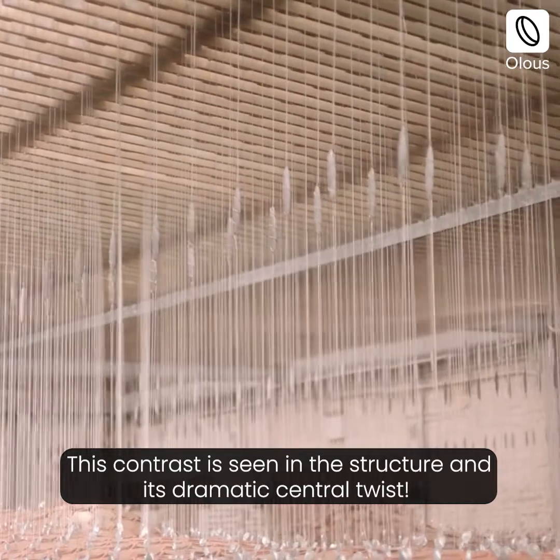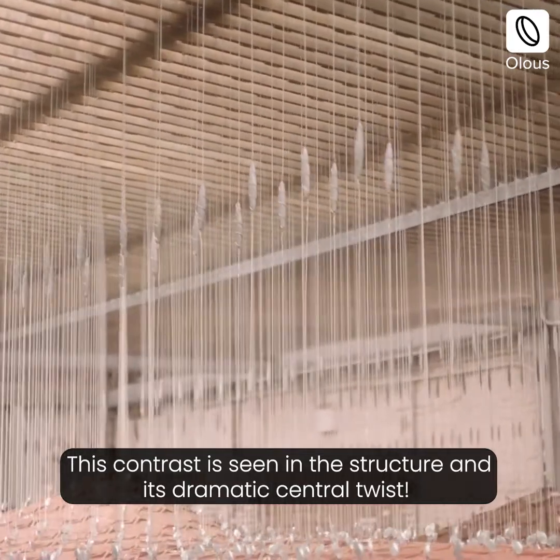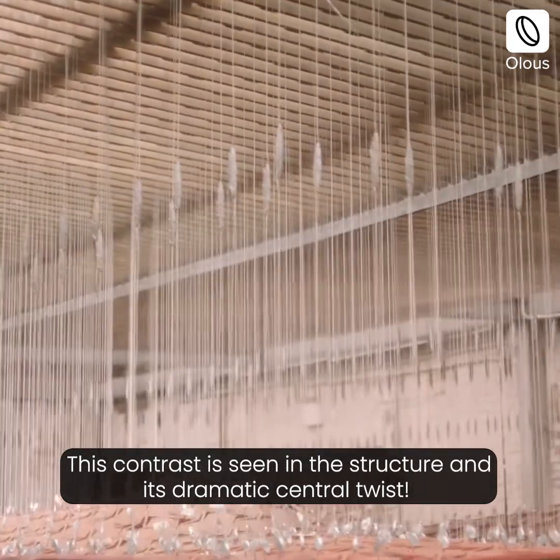Installations by Studio INI create interactive experiences by using intuitive technology.